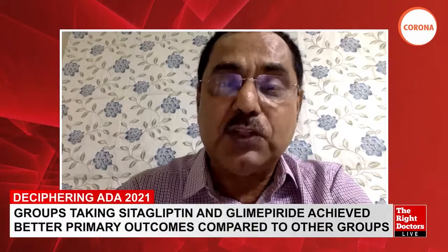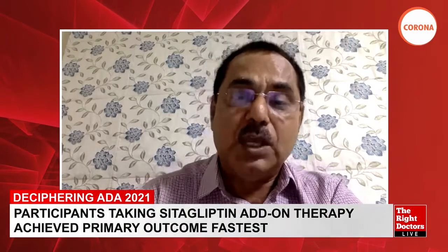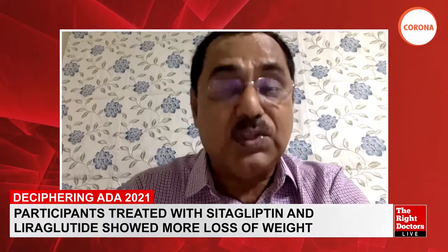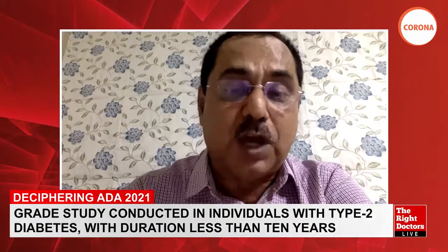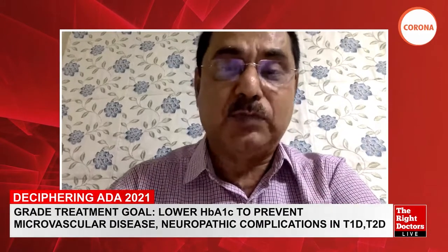Regarding microvascular outcomes, the study examined albumin-creatinine ratio, eGFR, and peripheral sensory neuropathy. Unfortunately, at the end of the study, none of the four arms showed statistically significant differences from each other. Microvascular complications continued to rise across all arms, with no particular drug demonstrating superiority in reducing renal or neurological complications.